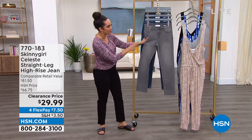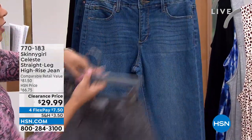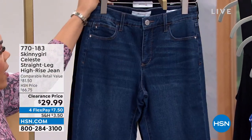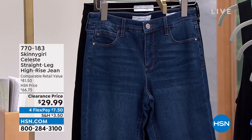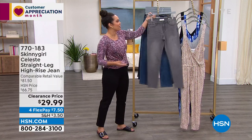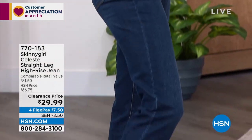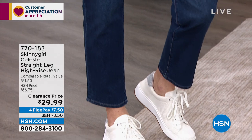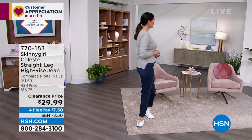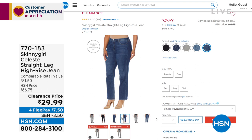I love the comfort and the stretch, and there are beautiful colors to choose from. Here it is in the gray — I love that you have five functional pockets. We have it in a mid-tone, an indigo, and the black, which is what I'm wearing. The price is $29.99 — under 30 dollars for premium denim. We even have average, petite, and tall lengths. Item number 770183.